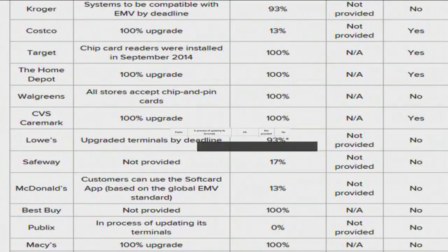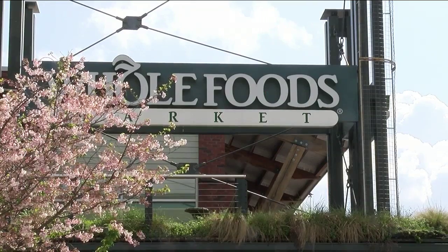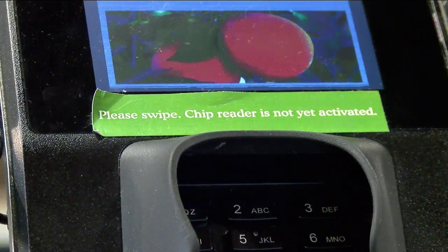Publix is on Card Hub's list of retailers that don't run credit card chips. Whole Foods is in the same boat. They actually do have the machines but they said it's not activated yet, or they don't have it yet.